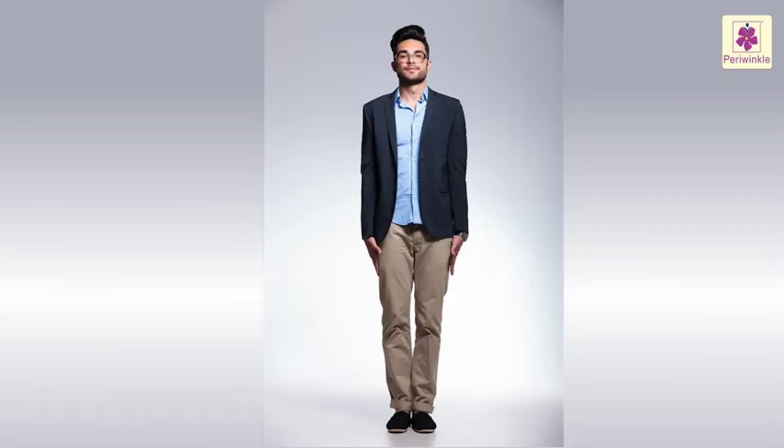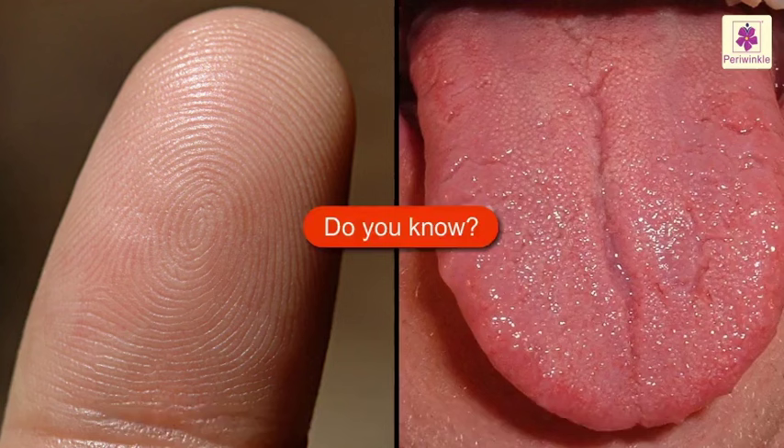Even a pair of identical twins would have some differences in their features. But do you know, no matter how different we look, we all have the same body parts, and they all work in the same way. Each of us has a unique set of fingerprints and tongue print.